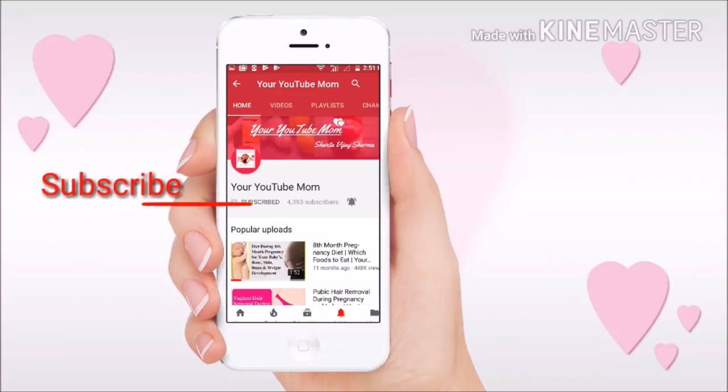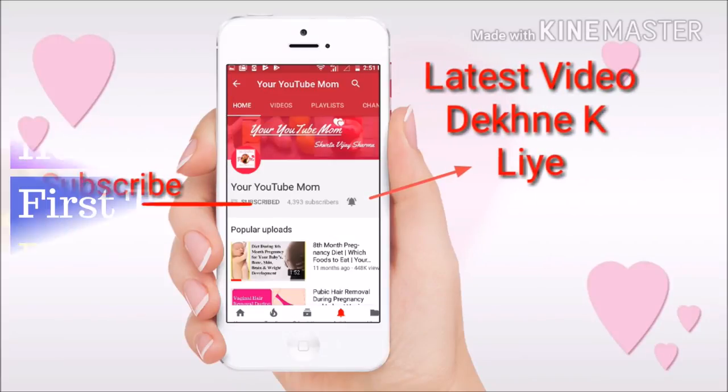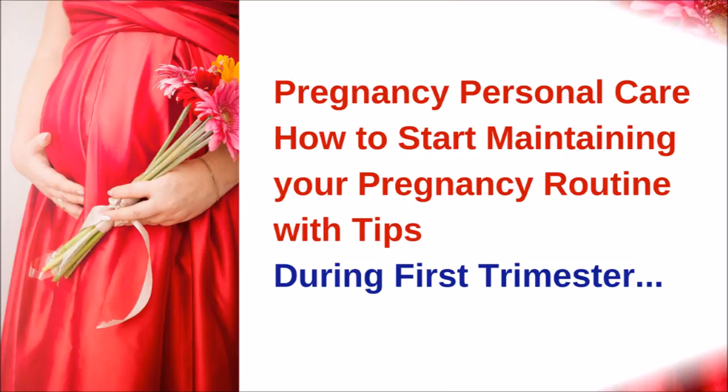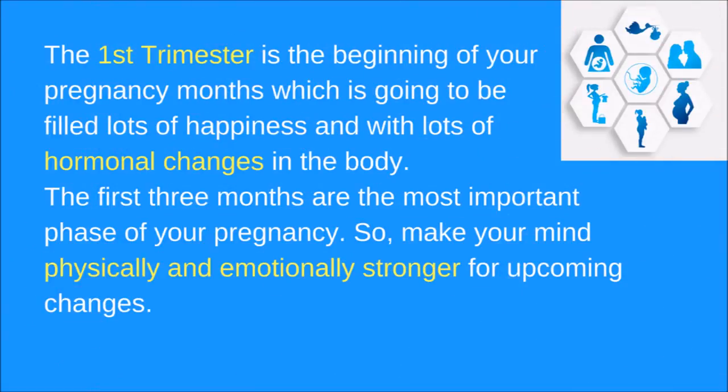If you are new to my channel, please don't forget to subscribe and hit the bell button for more updates. Hello moms-to-be, welcome back to your YouTube mom. This is Shweta Vijay Sharma here. This video is going to help first-time moms-to-be. I am going to talk about pregnancy personal care and how to start maintaining your pregnancy routine with tips during the first trimester. The first trimester is the beginning of your pregnancy, which is going to be filled with lots of happiness and hormonal changes in the body.